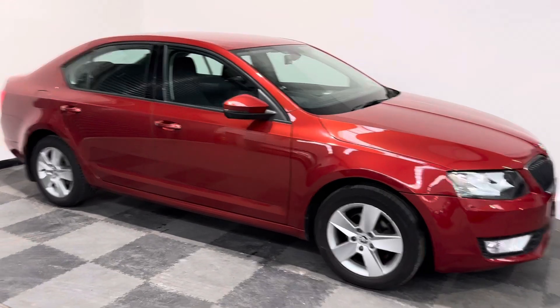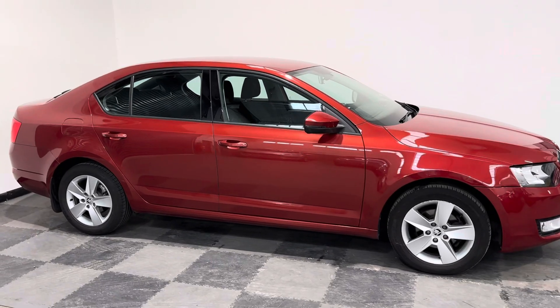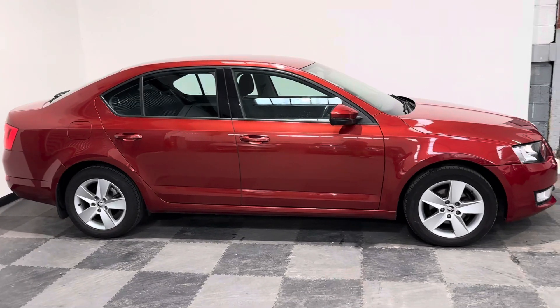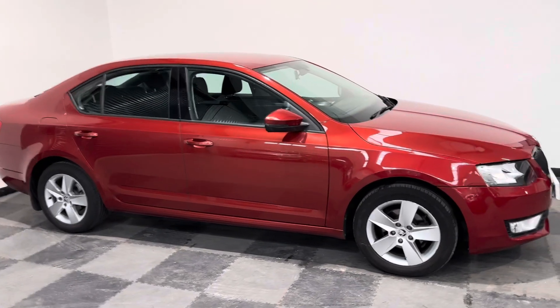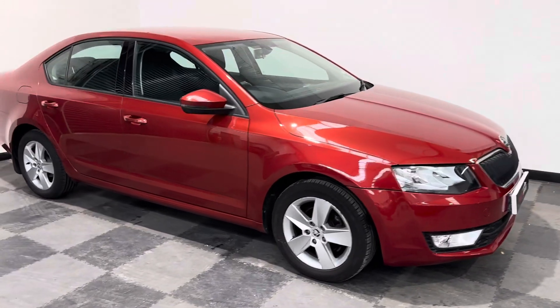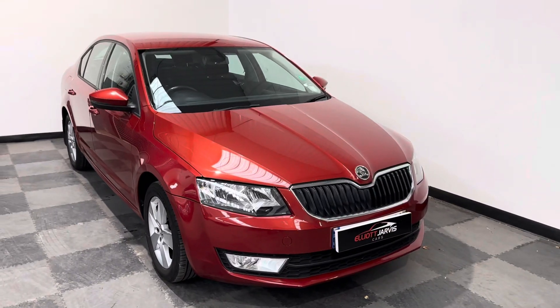Hi everyone, just want to take you around the stunning Skoda Octavia that we've got in stock at Elliott Jarvis Cars. This is a 2014 14-reg, it's done just over 69,500 miles with a good service history and it's the 1.6 TDI SE model and it's the five-door hatch.